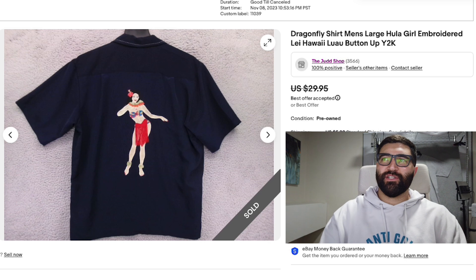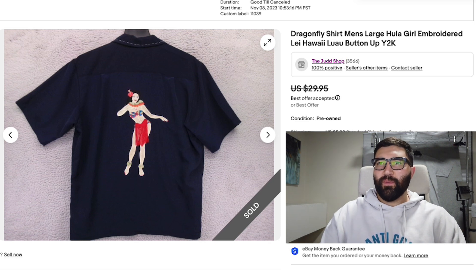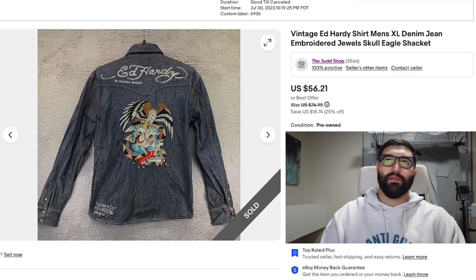The first item is a Dragonfly shirt in a men's large. It had a hula girl on the back with a little skirt that hung away from it — a really interesting design. It sold in 35 days for a best offer of $23 plus shipping. Dragonfly shirts from the Y2K era can sell pretty well, though it's very dependent on the print. A lot that sell well have flames, but something more unique like this will probably sell well also.